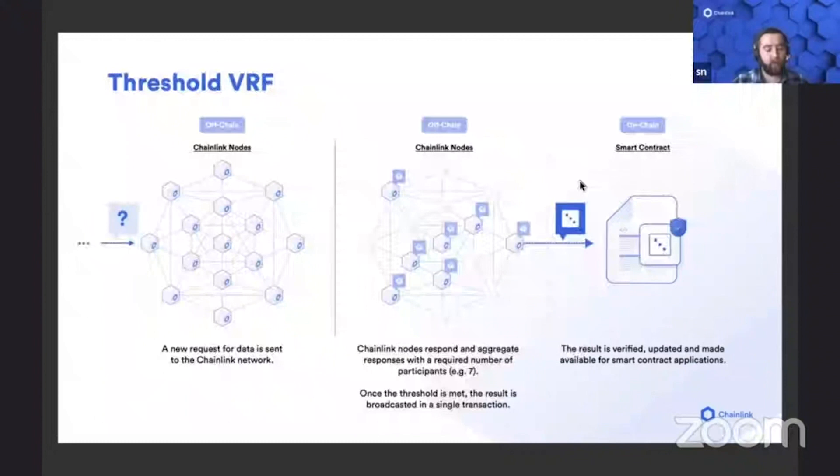Threshold signatures and our application of threshold signatures to create Threshold VRF is something that will really help here. We know that it's applicable to VRF as well to basically scale up so that thousands of nodes are providing availability, even if only a portion of the nodes actually need to provide randomness or send some kind of randomness into the contract.